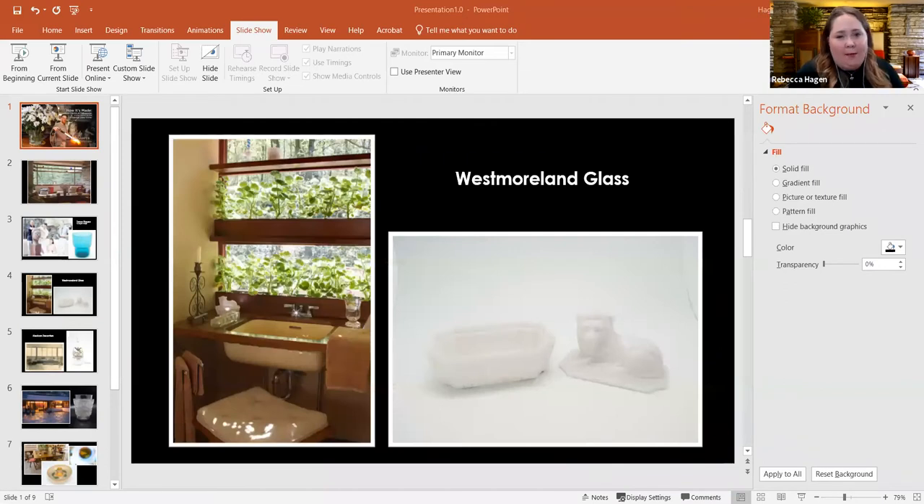We also have some local pieces. Western Pennsylvania is really known for its glass production. This piece specifically came from Westmoreland Glass, out of Grapeville, Pennsylvania — just about a 45-minute drive from Fallingwater. They were famous for their milk glass and were at one point the number one producer of high-quality milk glass in the United States. Here in our master bath, there are several pieces of milk glass, including this great little lion soap dish by the sink, which is one of my favorite pieces.